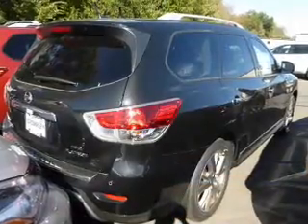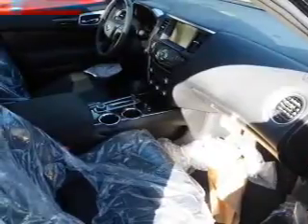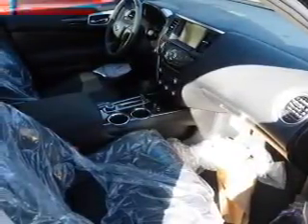The features include a sunroof, blind spot sensors, tow hitch, front tow hooks, auto-dimming mirrors, a spoiler, and an alarm system.